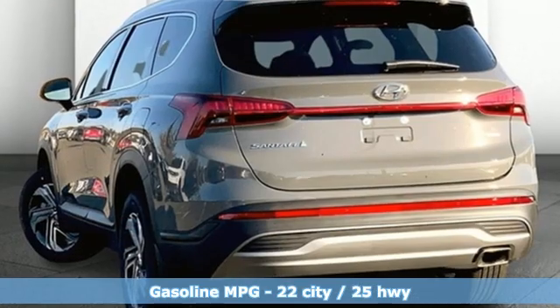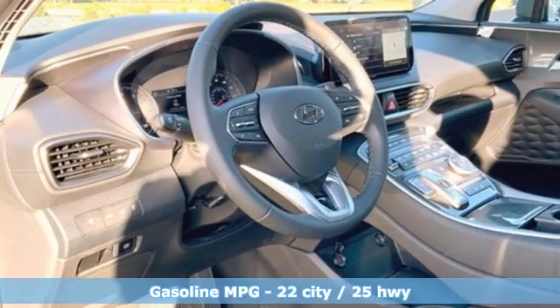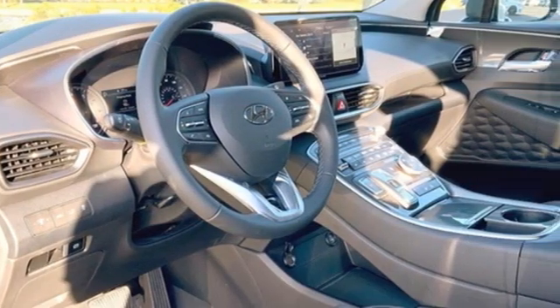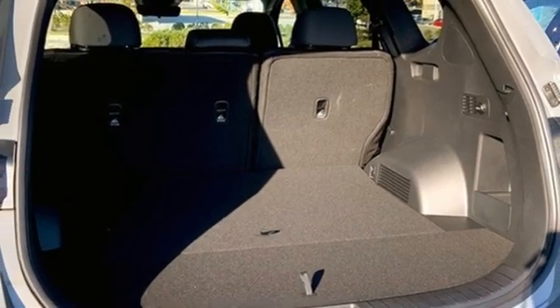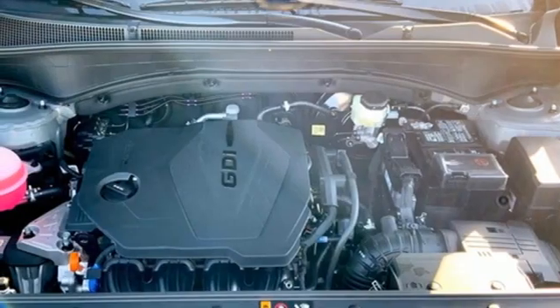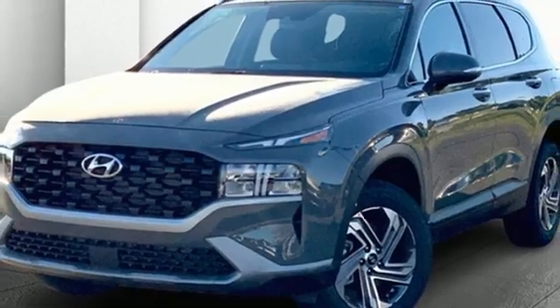Inline four-cylinder engine. Dual zone climate control. Integrated navigation system with voice activation. Front heated bucket seats. Inductive device charging. Streaming audio. Hands-free liftgate. Doors and push-button start proximity key. And automatic transmission.